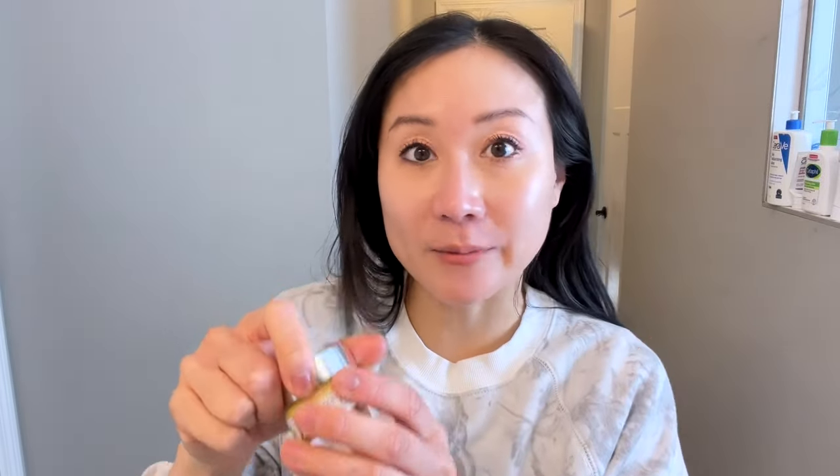Lastly, something that is nice but not necessary is an eye cream. What I've been using lately is from It Cosmetics — their new Confidence In an Eye Cream — which contains a blend of peptides. Just make sure your eye cream doesn't contain retinol, as many eye creams can. This one is very hydrating and glides on the skin nicely to help with fine lines and crow's feet. Eye cream is something I started adding into my routine in my mid-30s as part of my anti-aging regimen.